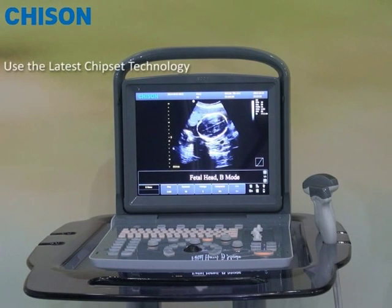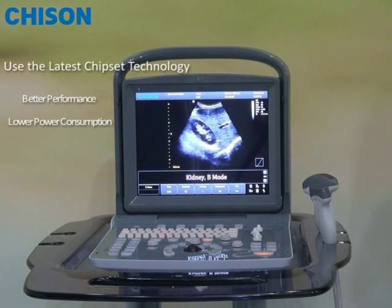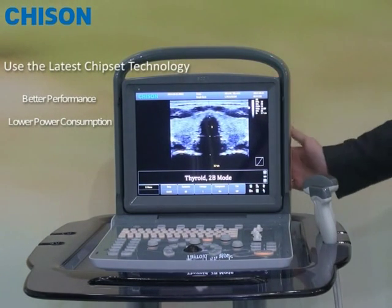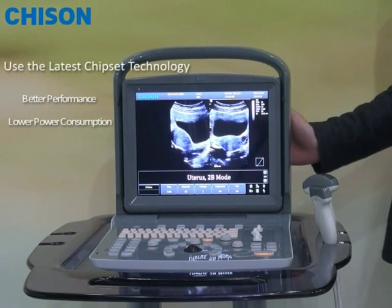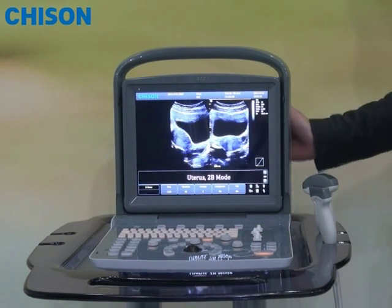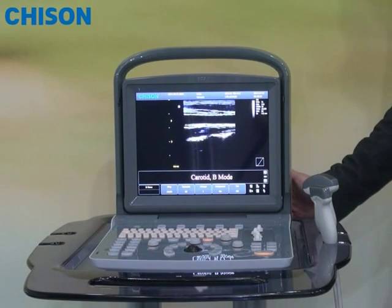We have been trying hard to use the latest chipset technology, which provides better performance but at lower power consumption. As a result, you can see that the complete Acco 1 has only one simple circuit board inside with a very condensed circuit design on it. That also explains why our battery can run longer than other products on the market.